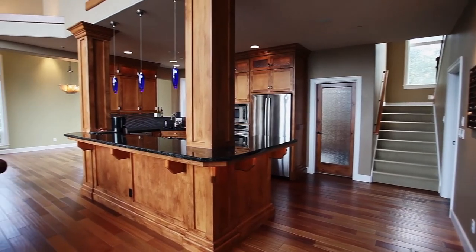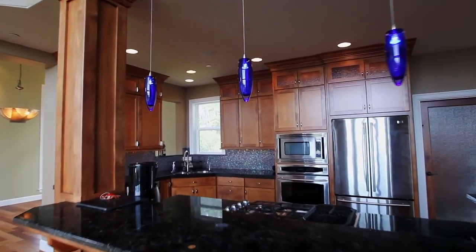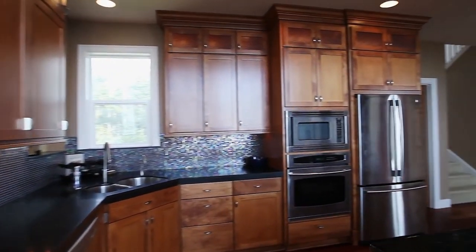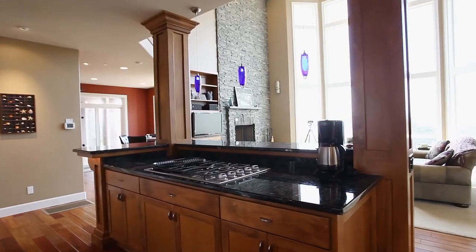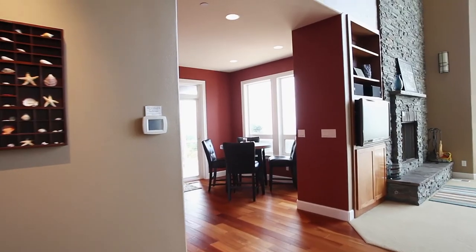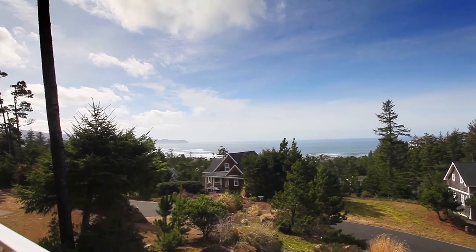The dream kitchen features high-end appliances, granite, and contemporary cobalt pendant lighting. Head out onto the deck where you can see miles of whitewater, including Cape Lookout.